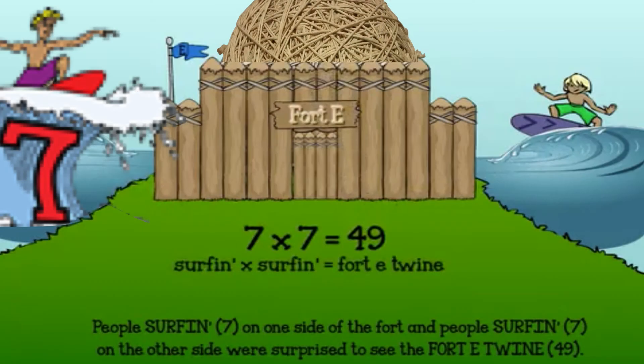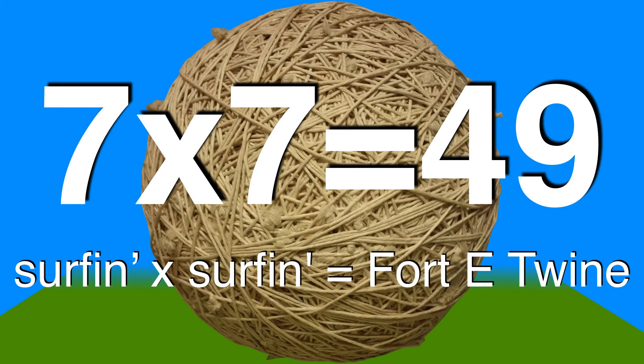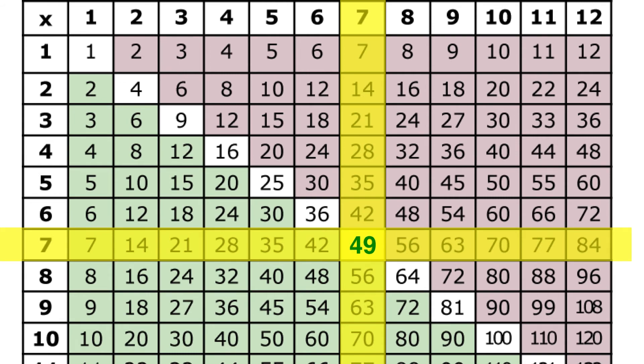Next up, seven times seven — another perfect square. The people of Fort E wanted to get into the Guinness Book of World Records, so they decided to build the world's biggest ball of twine. They wrapped it and it grew bigger and bigger until the ball was so big that surfers could see it over the walls of Fort E. The surfin' seven on one side of Fort E and the people surfin' seven on the other side were surprised to see the Fort E twine. Seven times seven is forty-nine. Seven surfin', seven surfin' is Fort E twine. Go across the sevens, down the sevens, to the white perfect square of forty-nine. Seven times seven is forty-nine.